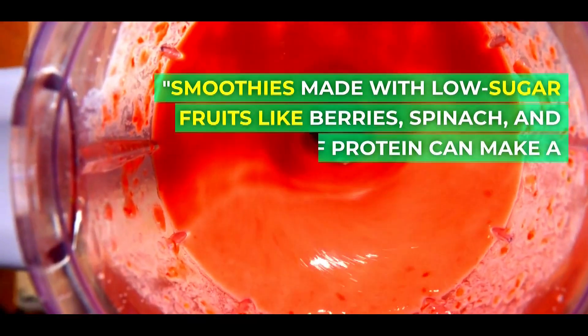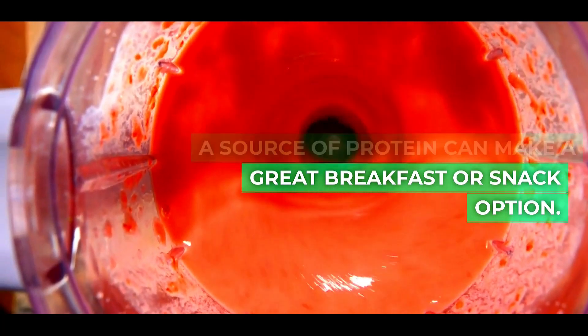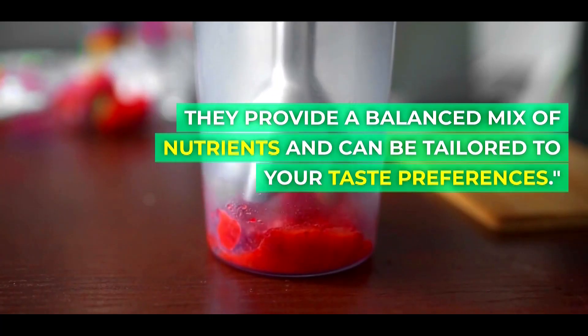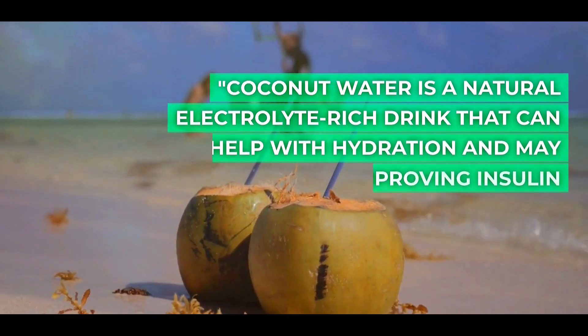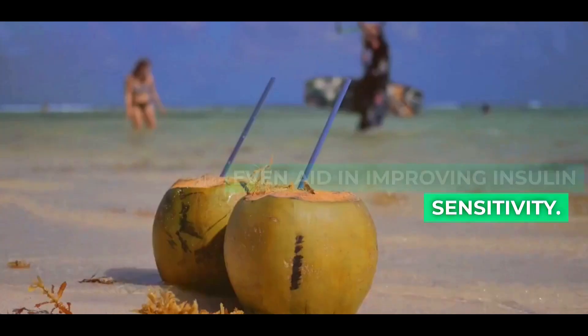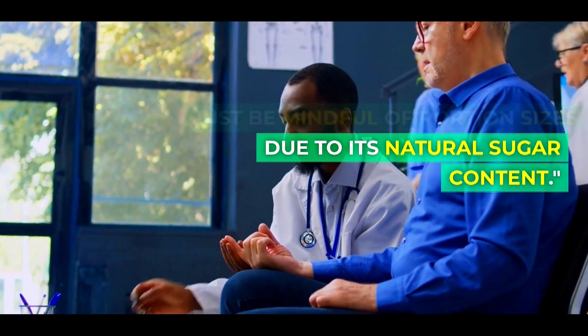Smoothies made with low-sugar fruits like berries, spinach, and a source of protein can make a great breakfast or snack option. They provide a balanced mix of nutrients and can be tailored to your taste preferences. Coconut water is a natural electrolyte-rich drink that can help with hydration and may even aid in improving insulin sensitivity. Just be mindful of portion sizes due to its natural sugar content.